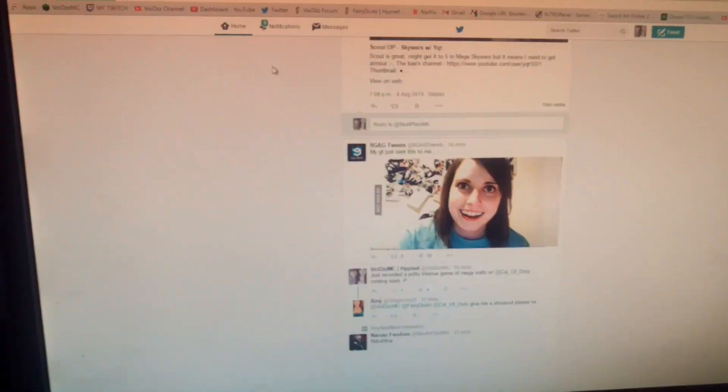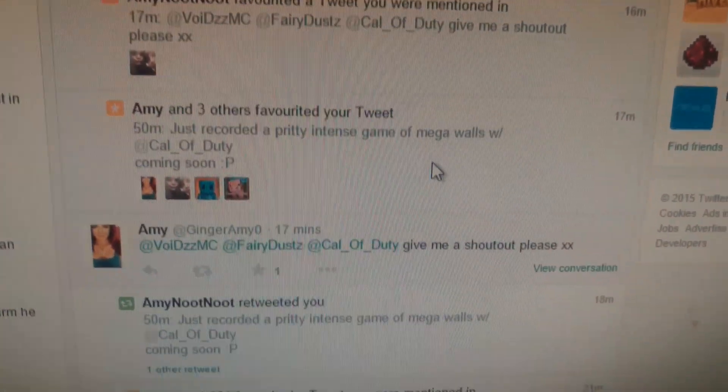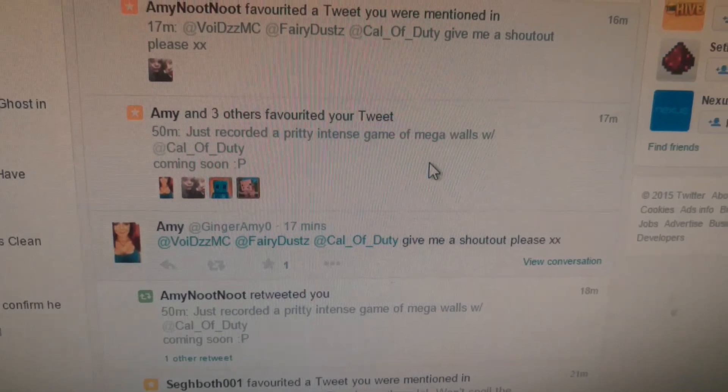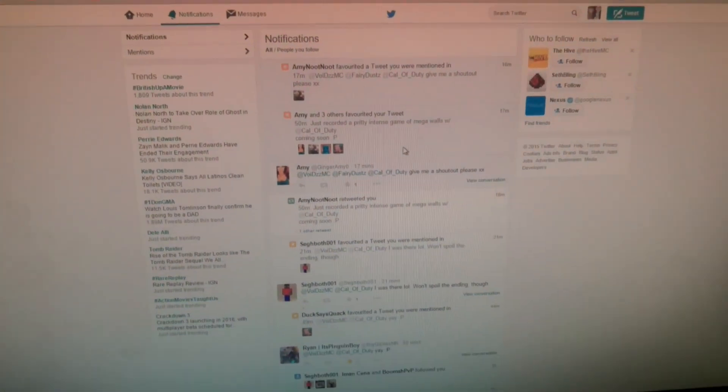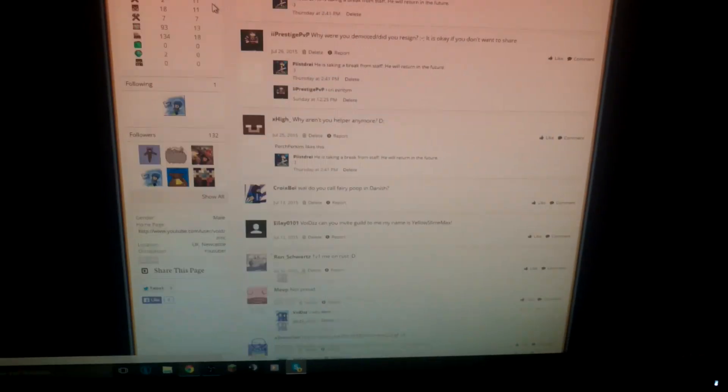I've got three notifications — Amy and three others favorited my tweet, and ginger Amy says 'give me a shoutout please' — so there you go, boom, shoutout! That's nice. It's quite an interesting forums account, yeah.